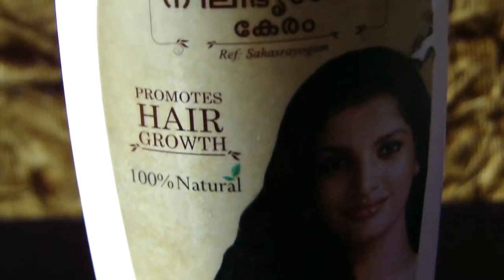Neela Bringadi oil helps in treating premature greying, baldness, split hair, hair loss, dandruff, and scalp itching.